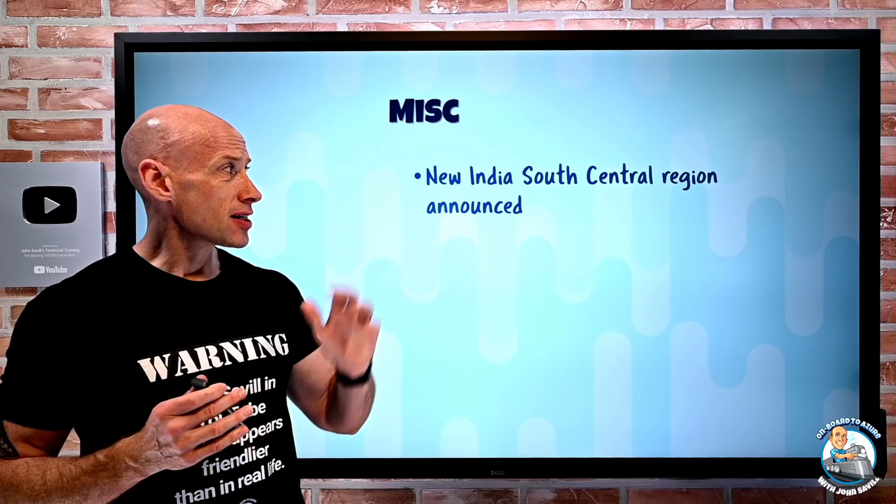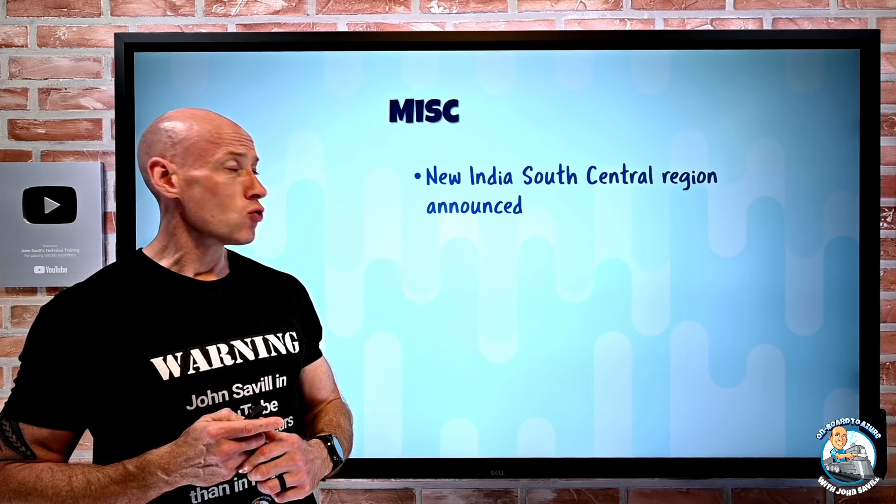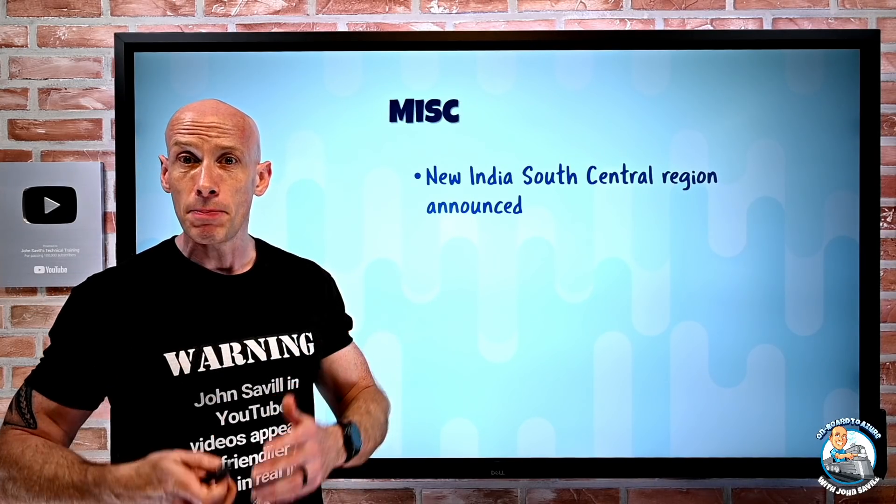Miscellaneous: a new India South Central region has been announced that will have availability zone support.